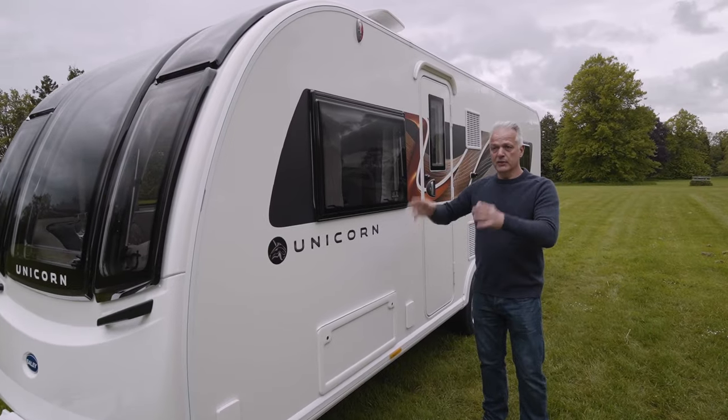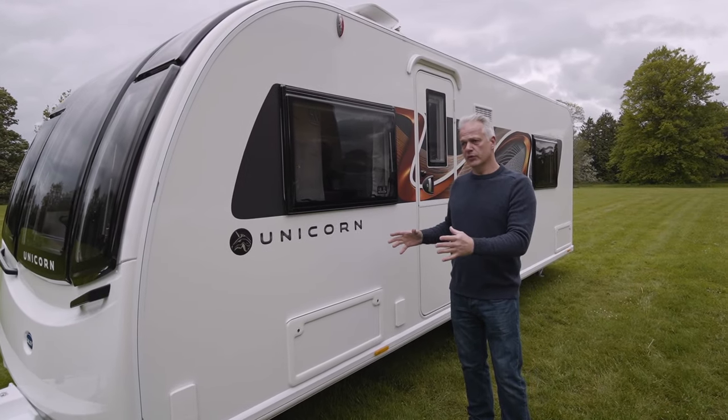In summary, the Cabrera has a very versatile layout with the bed at the back, the washroom in the middle, and the lounge at the front. It's also one of the lighter caravans in the Unicorn range with an empty PLM of just 1600 kilos.